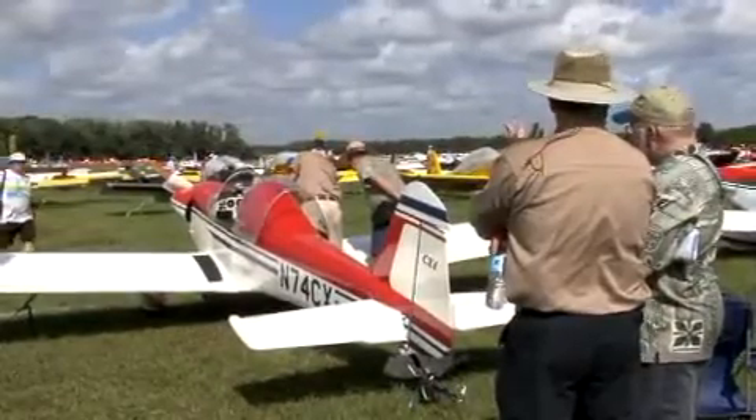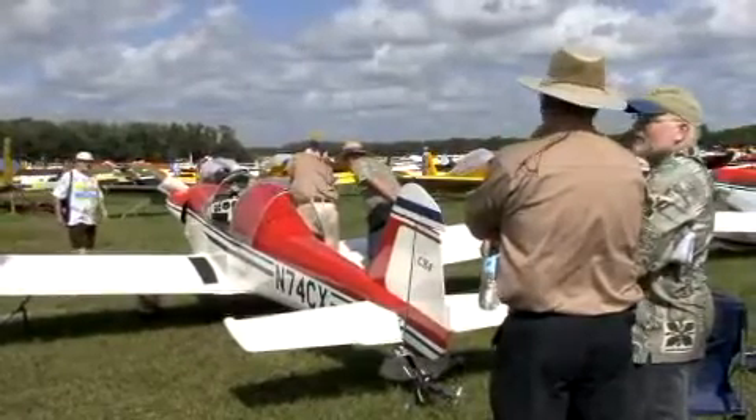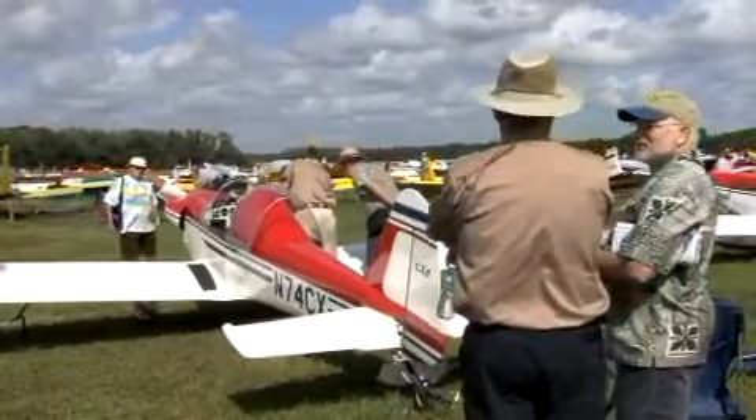I finished the airplane, took it to Oshkosh in 2004, and it was received so well there that a number of people wanted to buy plans for it. So it's just kind of evolved since then. I've sold 225 sets of plans all over the world. There are five that I know of that are flying right now, and a number that are about ready to fly.